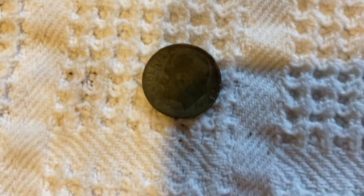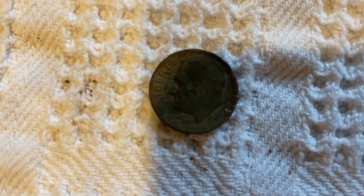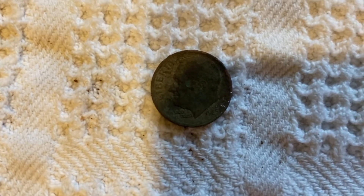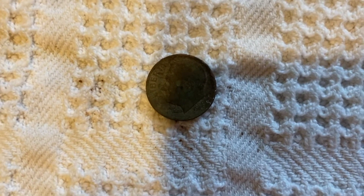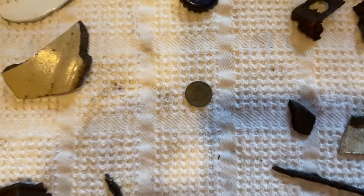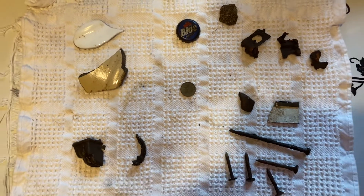But the best find of all, everyone — can you see it? It's a dime. 1984, so it's just a clad, or whatever they call it. But I found my first coin!